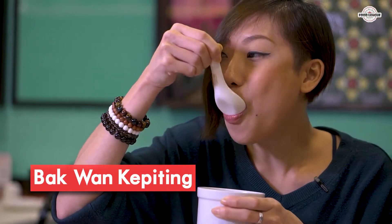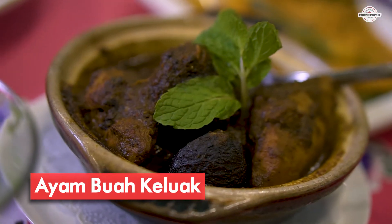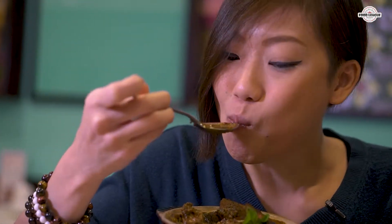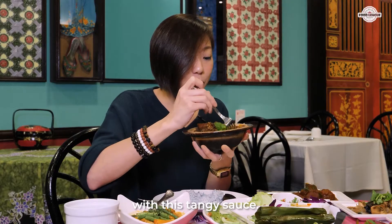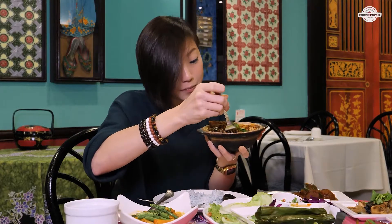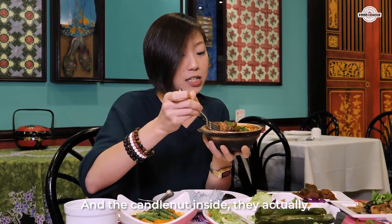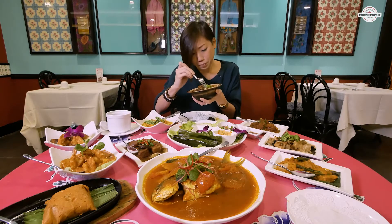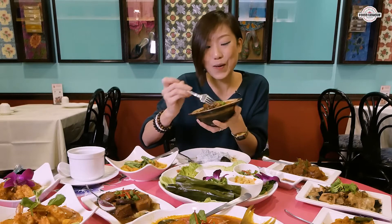Wow. I love their ayam buakulua. There's really tender chicken meat with this tangy sauce and the candle nut inside — they actually stuffed it with spices. Wow. I'm going to eat the whole thing myself. I will!